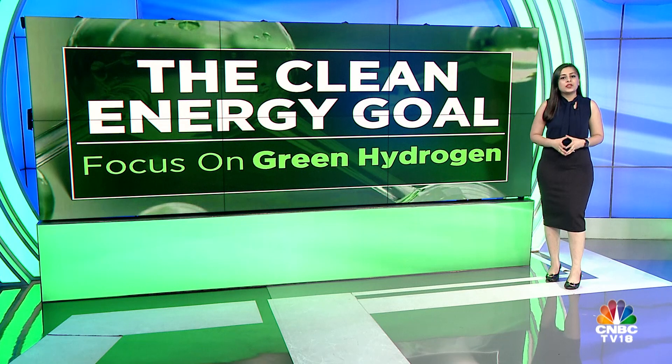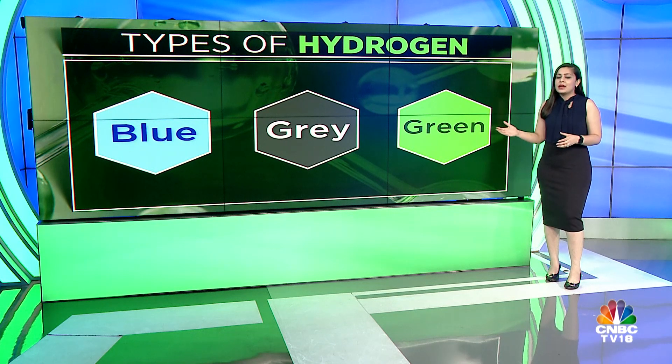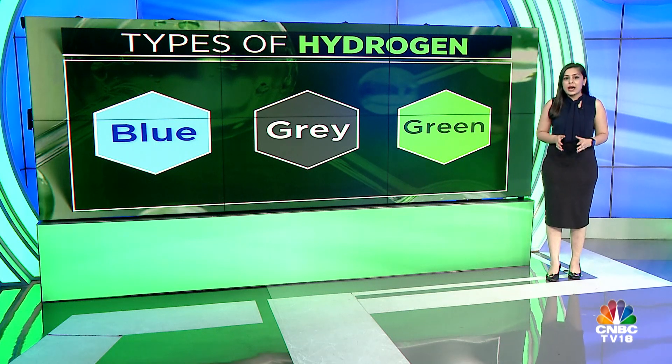The big buzzword has been green hydrogen. Did you know that apart from green, the other types of hydrogen are grey and blue? Let me give you a primer on hydrogen — how it is produced, why it is in focus, and what the demand and costs involved are.